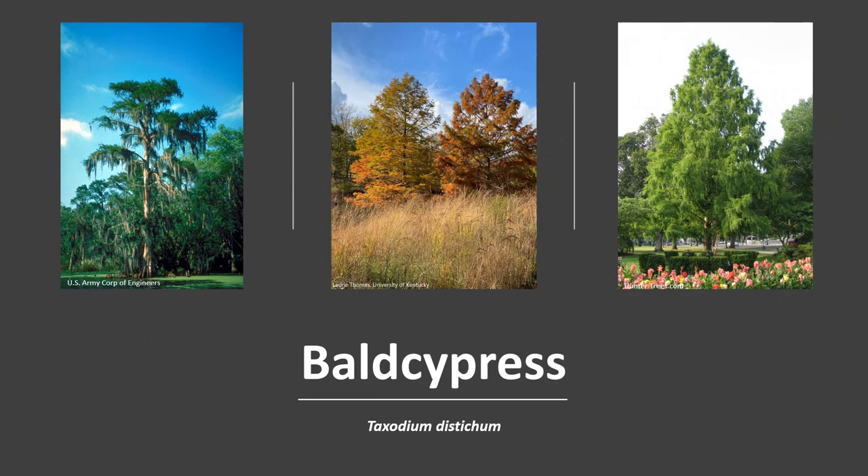Thanks for joining me to learn about the Bald Cypress. I hope you get the opportunity to get out into your woodland, local park, or neighborhood, and enjoy the beauty of the Bald Cypress.